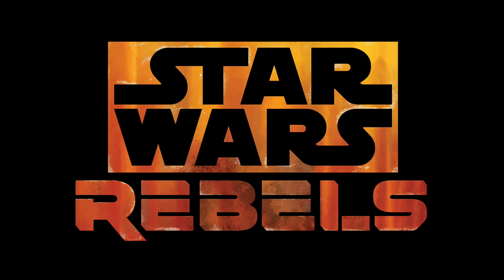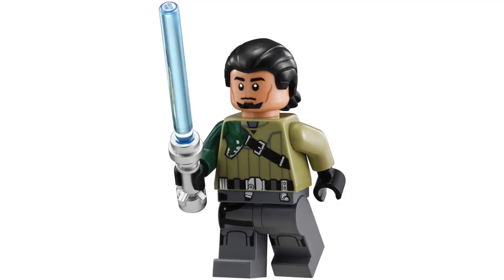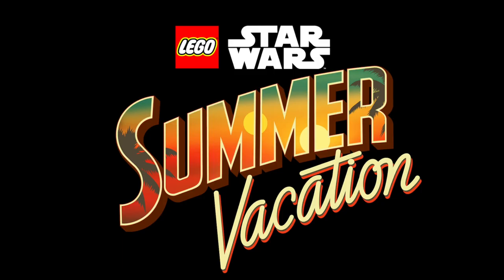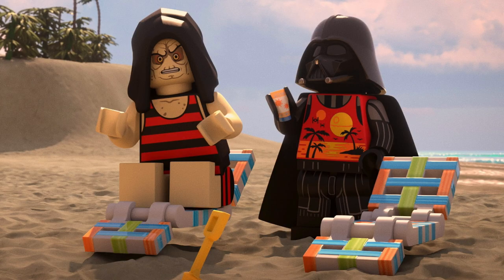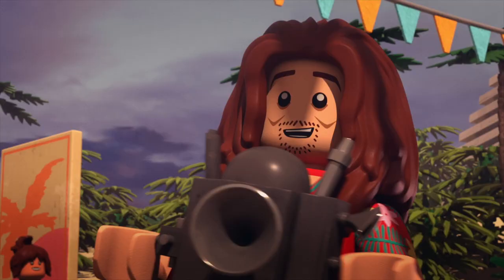Fans will be excited for Star Wars Rebels, and I imagine we'll see a lot of favorites like Ezra, Chopper, Kanan, Hera, Zeb, Sabine Wren, and Grand Admiral Thrawn. And for LEGO Star Wars Summer Vacation, I'd expect the vacation versions of Finn, Darth Vader, and Emperor Palpatine, plus maybe this version of C-3PO and R2-D2 — but I'm just hoping for Weird Al.